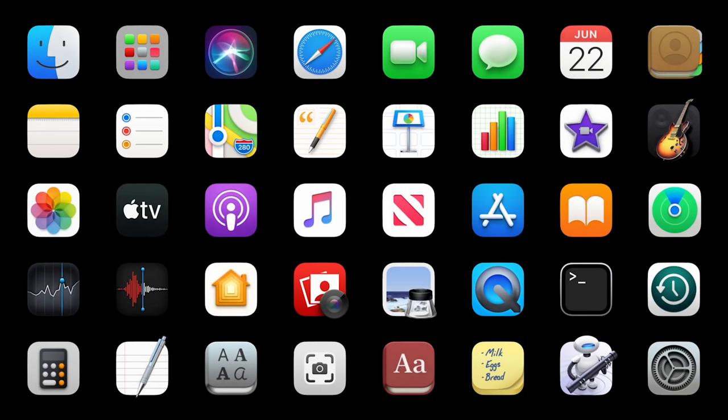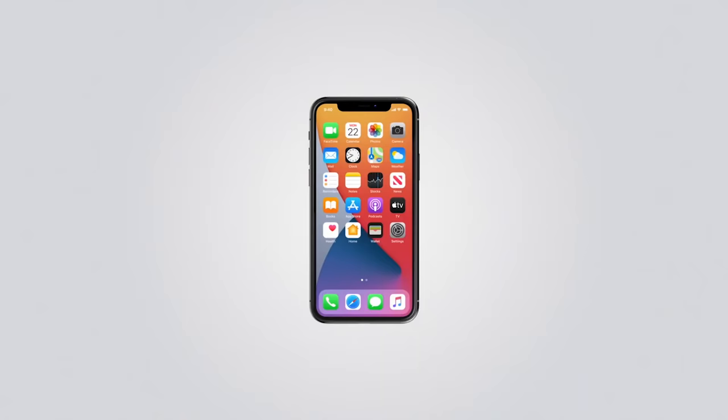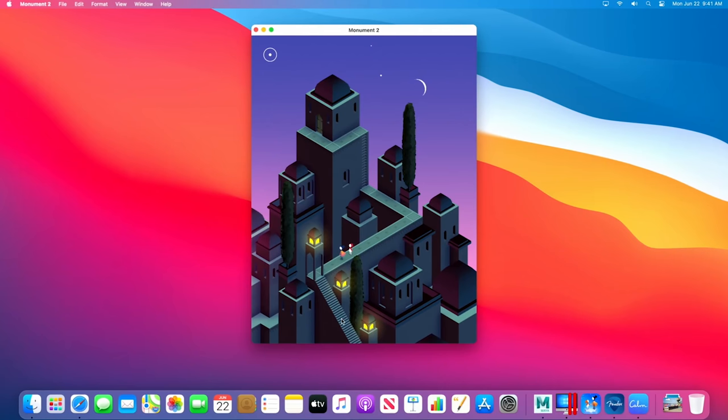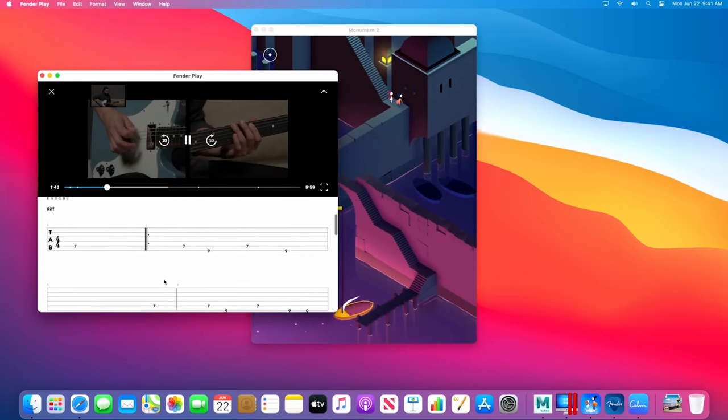Wrapping up, I have one last reason the switch to Apple Silicon is a big deal for video editors, and that third reason is apps — specifically iOS and iPad apps. One of the biggest announcements Apple made is that all iPhone and iPad apps will now run natively on macOS. Instead of an iOS App Store on your phone and a macOS App Store on your computer, imagine one unified app store with apps that work across all of your devices. Think about how many video editing apps you use on your phone right now — imagine all of these being available on your Mac as well.